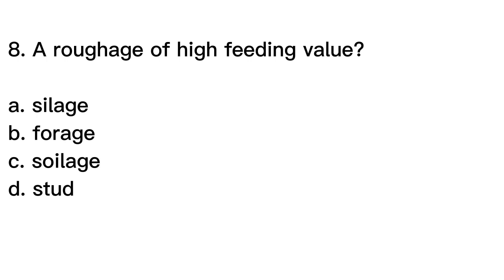The correct answer is letter B. Forage. Forage is a term used to describe any type of vegetation that is grown or harvested for feeding to livestock, typically ruminant animals such as cows, sheep, and goats. Forages can include a variety of grasses, legumes, and other plants that are high in fiber and provide nutrients for the animals. Forage is a roughage of high feeding value because it contains a high proportion of fiber, which is an essential component of the ruminant diet.